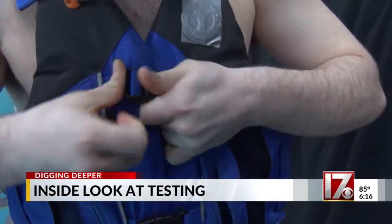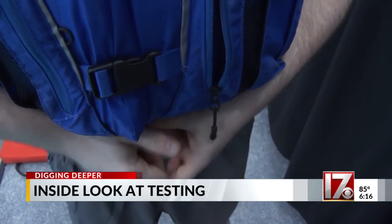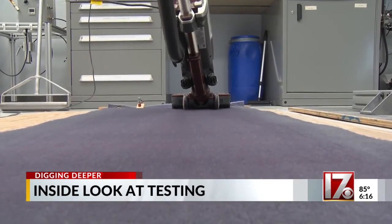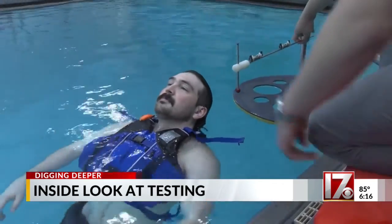Even with that UL mark, it's vital to follow manufacturers' instructions no matter what product you're using. And when it comes to quality and safety, Titus says he's learned a valuable lesson over years of testing products: just because it's more expensive doesn't mean it's better. Maggie Nuland, CBS 17 News.